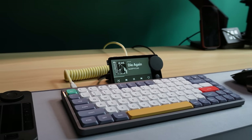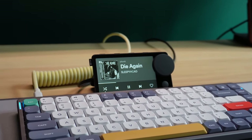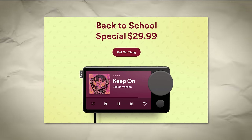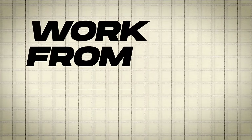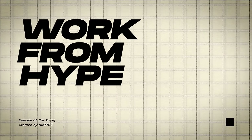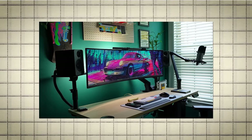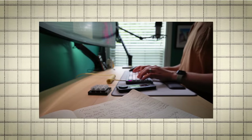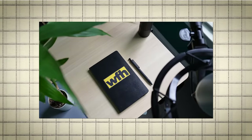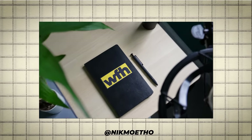At $30, the Car Thing is a no-brainer if you want a new way to control Spotify at your desk — but act fast. Who knows how many of these things they have left, and they're currently on fire sale. Thank you so much for watching, and welcome to Work From Hype. I started this project to document my never-ending quest to improve my own workspace and to share what I've learned along the way. If you're interested in more videos like this one, please subscribe and come along for the ride. My name is Nick Moe, and I'll catch you in the next one.